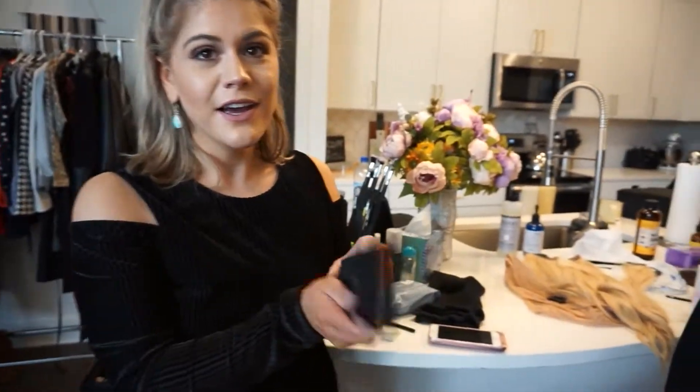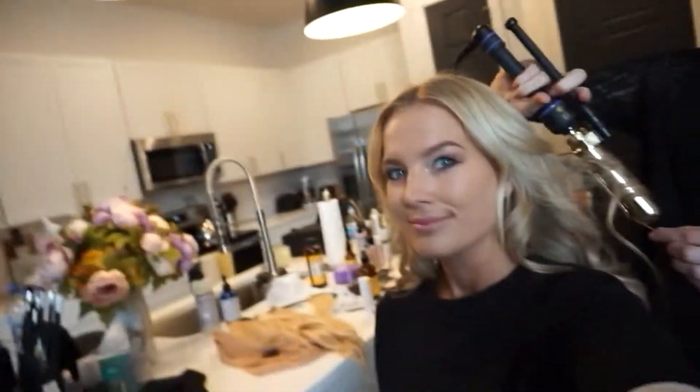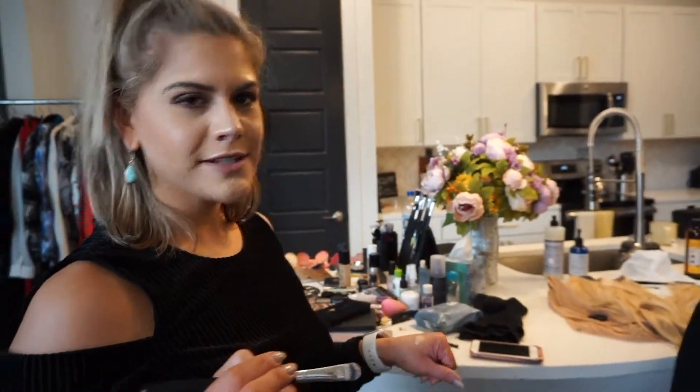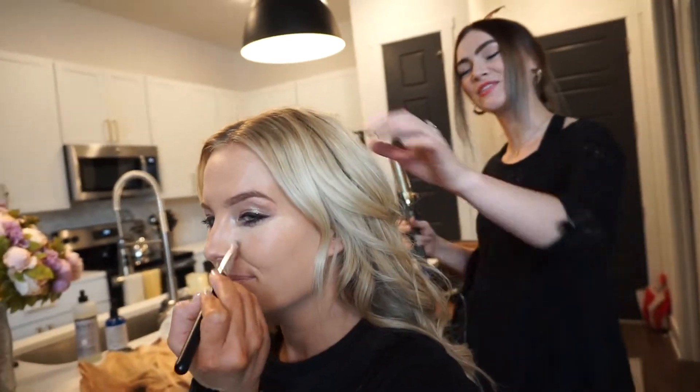For makeup, we have some Stila glitter shadow on her eyes, which is beautiful. We have the Anastasia Prism palette holding strong with the glow. We've got some of the new NARS long-wear foundation in Radiant — the color is actually custom matched right now. And we're using Shape Tape by Tarte for the under eyes.